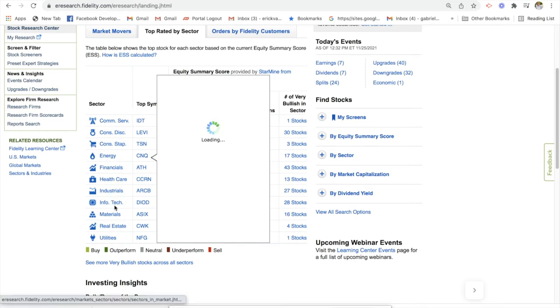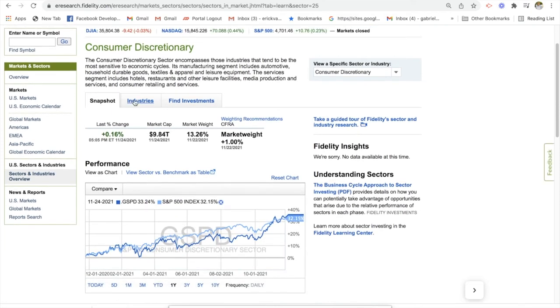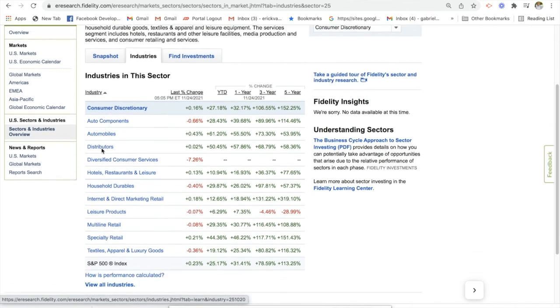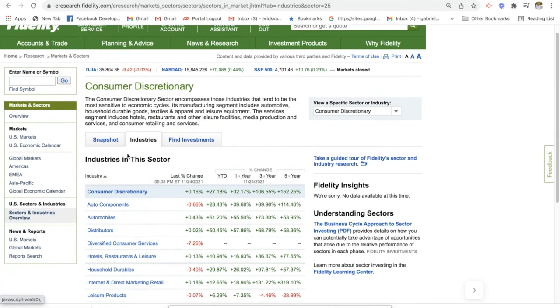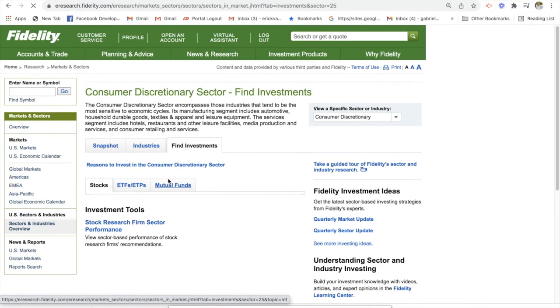Let's say we wanted to invest in some consumer discretionary stocks. It'll take us to a page where we can search by industry and it'll give you specific industry returns. We have auto components in consumer discretionary, automobiles, distributors, hotels, household durables, multi-line retail. If you wanted just a broad range of investments, you would click 'find investments' and you could search all the stocks within this sector.